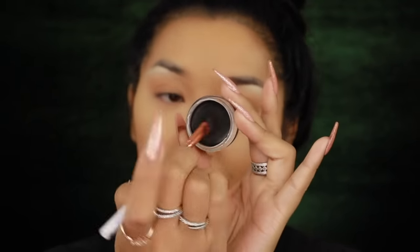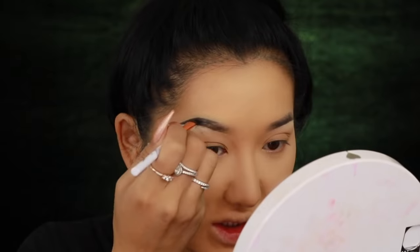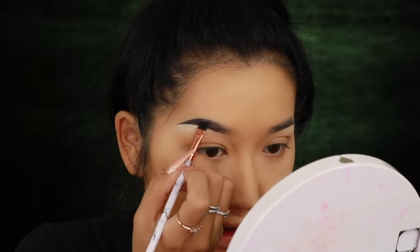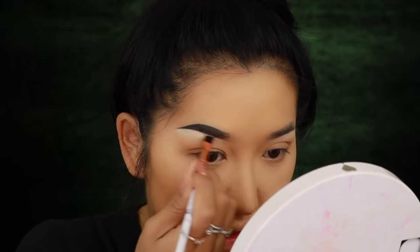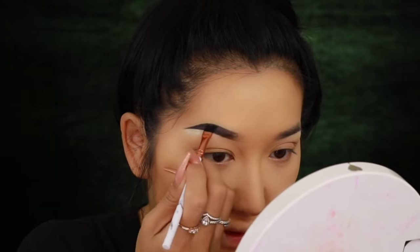Now I'm going in with the black face paint from Boohoo to fill in my brows. It's a bit harder in texture, which means the product will last a really long time. I'm filling in the brow and arching it as much as I can, winging it out — Angelina Jolie had a really high arch so I'm emulating that. I'm keeping the front a bit lighter for a nice ombre effect because it looks a bit more evil and witchy.